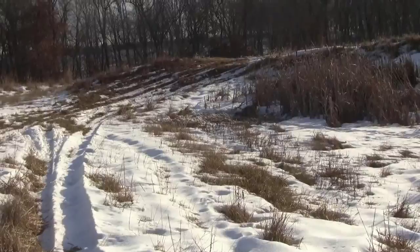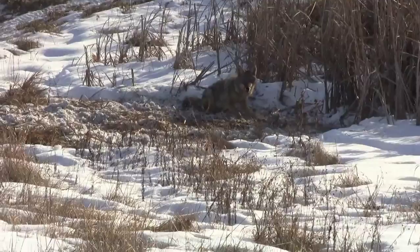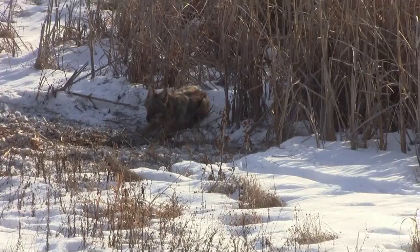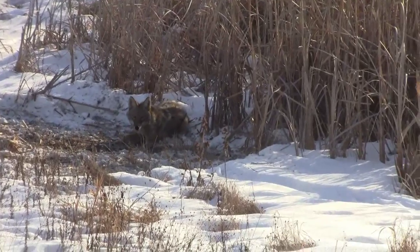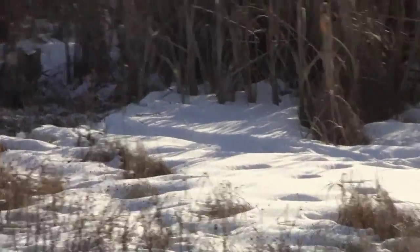Again, here we go — another coyote in a cable restraint. I'm guessing this is the female. We've got a male over here not too far away.